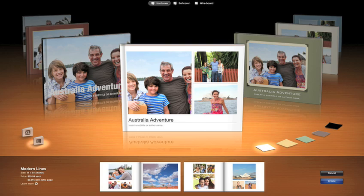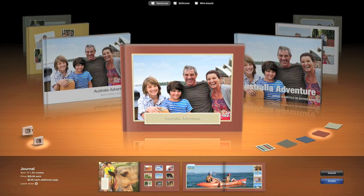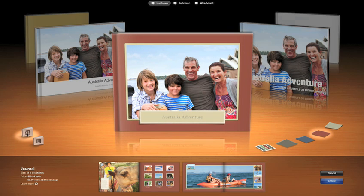And the best part is, once you know how to make one, you know how to make them all. Just click on the theme you want. Easily change the book size or the color.